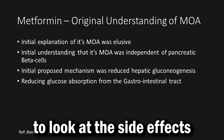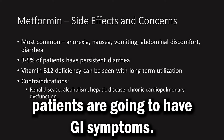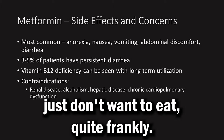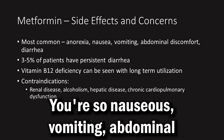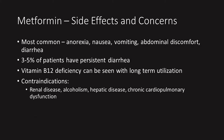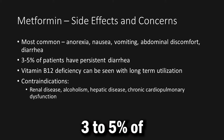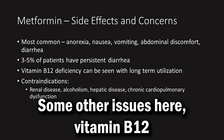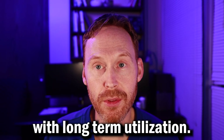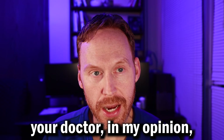Let's take a moment to look at the side effects and some concerns with metformin. Most commonly, patients are going to have GI symptoms. As listed here, you might have anorexia — just not wanting to eat — nausea, vomiting, abdominal discomfort, diarrhea. I've had patients in the pharmacy complain of cramping as well. Three to five percent of patients do have persistent diarrhea. Some other issues: vitamin B12 deficiency can be seen with long-term utilization. So if you are on metformin, your provider should be monitoring your B12 levels with a simple blood test.